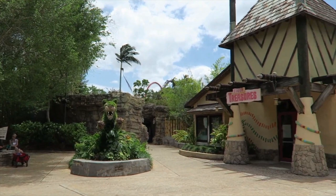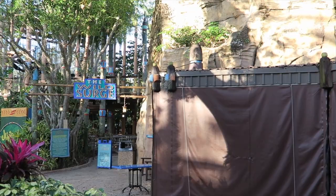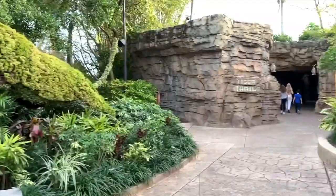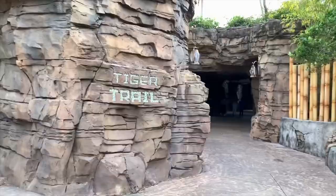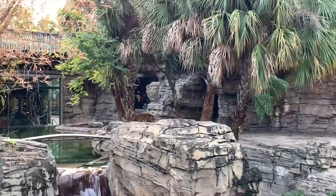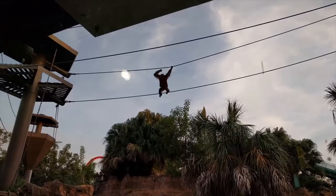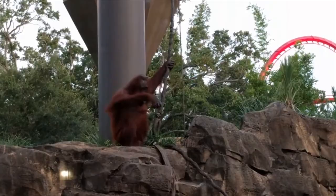The next land is Jungala, which is currently going through a bit of a transformation, with its former drop tower ride and treetop trails being closed indefinitely. Don't worry, you can still enjoy checking out the animal enclosures in the land, which includes the tiger trail — it has plenty of indoor and outdoor observation areas, trails, and a bridge to watch and interact with the many tigers on display. You can also check out the orangutan outpost, a treetop observation platform, to view these wonderful primates.